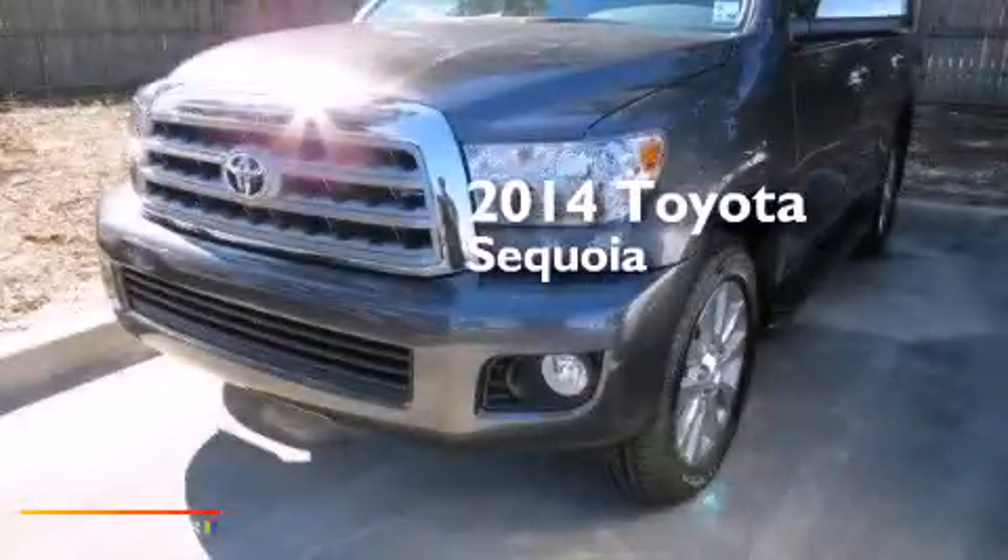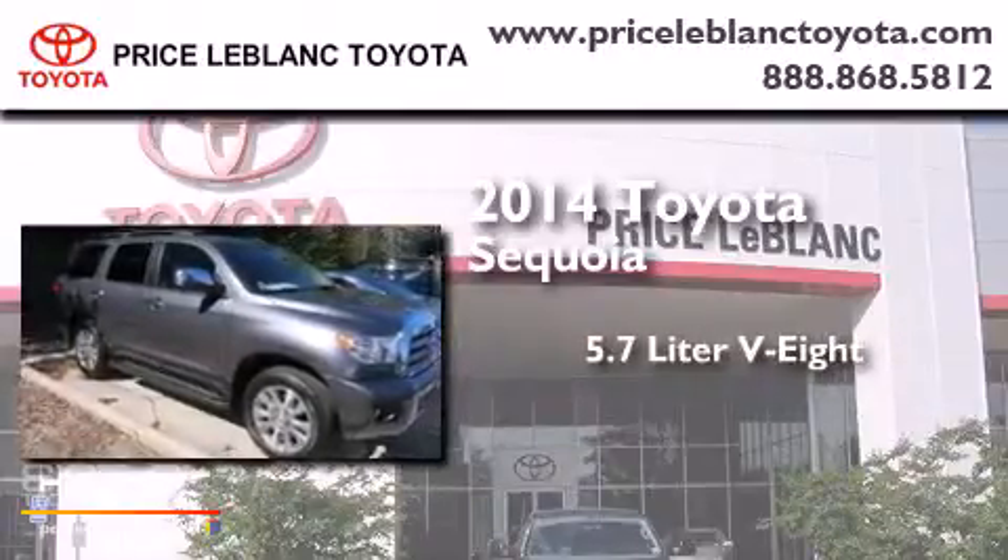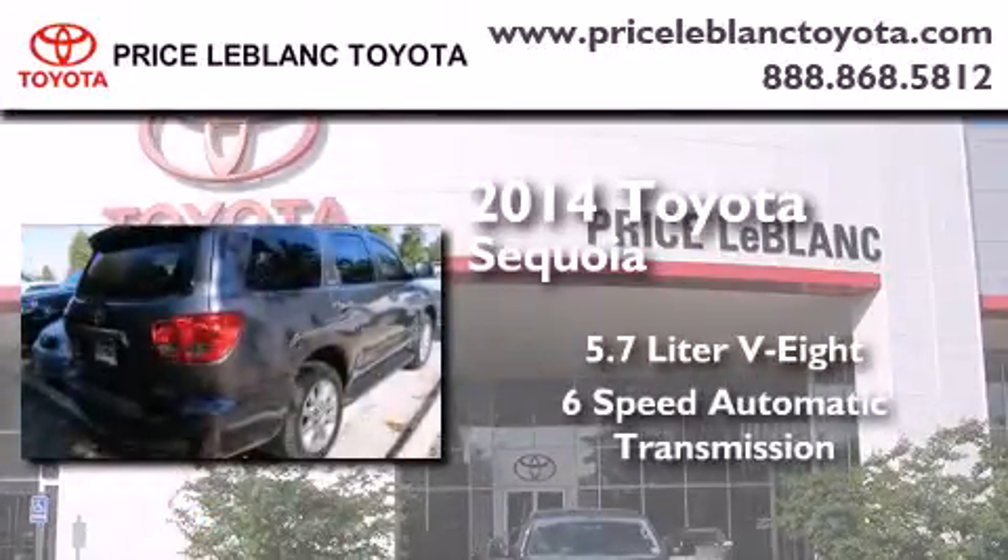This is a brand new 2014 Toyota Sequoia. It has a 5.7 liter 8-cylinder engine and a 6-speed automatic transmission.